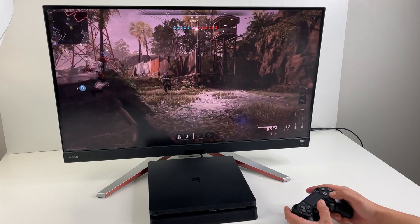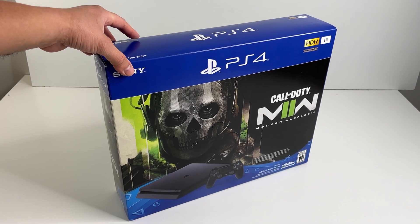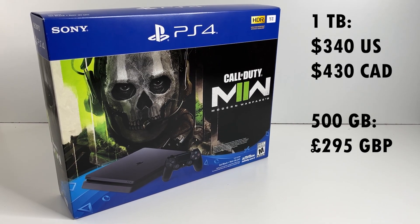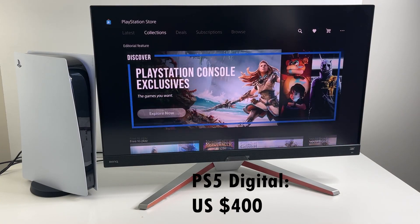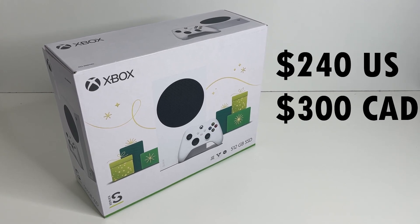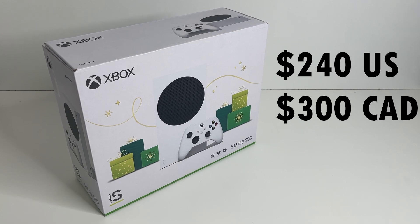The newest PlayStation bundle from Sony is not a PS5 — it's a PlayStation 4 Modern Warfare 2 bundle. It costs $340 US, only $60 less than a PS5 digital, and actually a whole $100 more than what Microsoft was selling their next-gen Xbox Series S holiday bundle for.